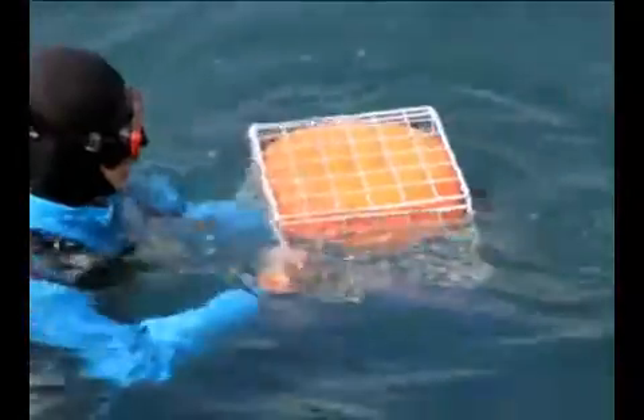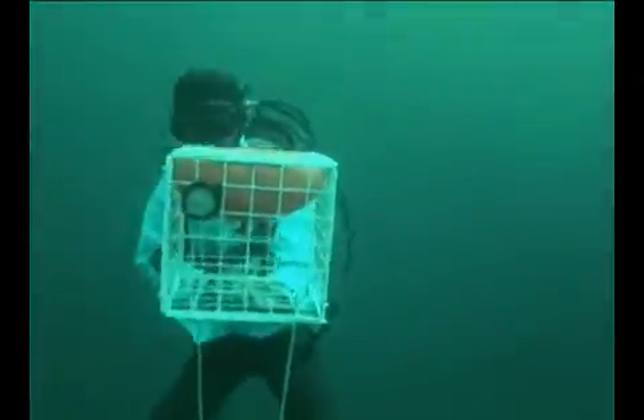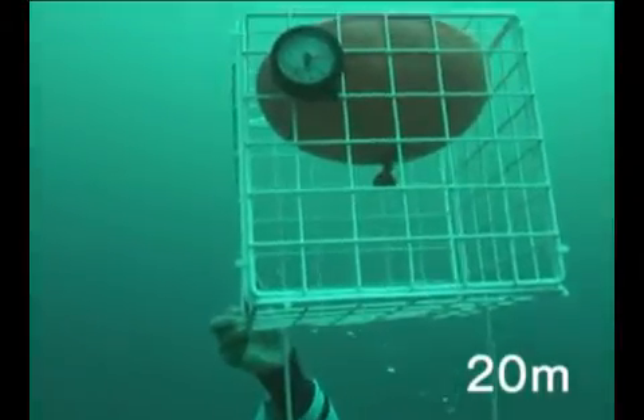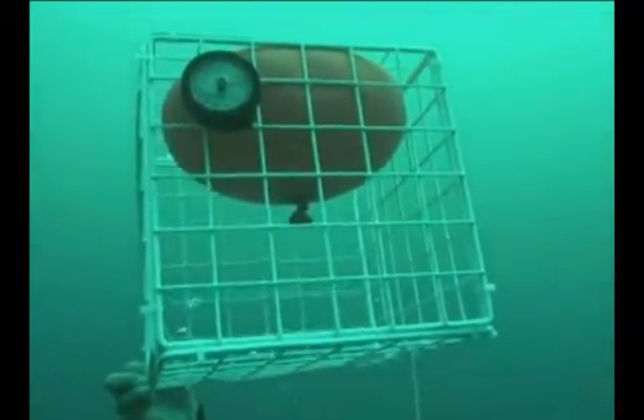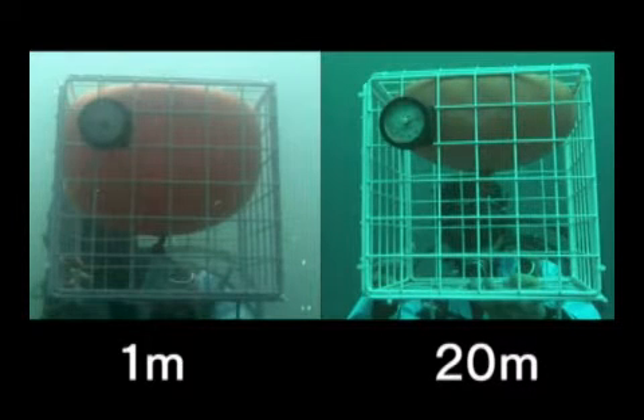Let's place a lid on the basket to keep the balloon from stretching. The balloon is getting smaller! When 20 meters below, the balloon is only half its original size.